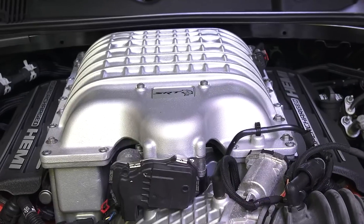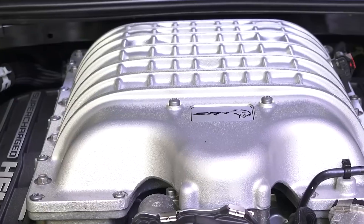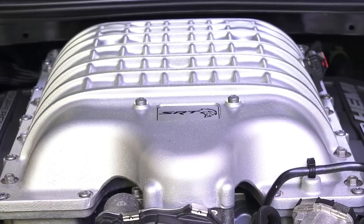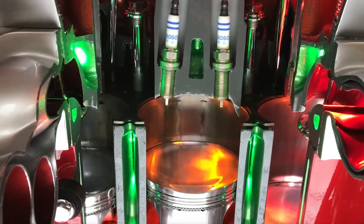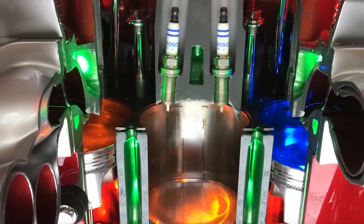Mopar offered the Hellcrate Red Eye 6.2-liter Hemi V8 engine complete with a supercharger, throttle body, fuel injectors, front sump oil pan, water pump, coil packs, and flex plate. The power plant comes with a thorough installation manual, of course.